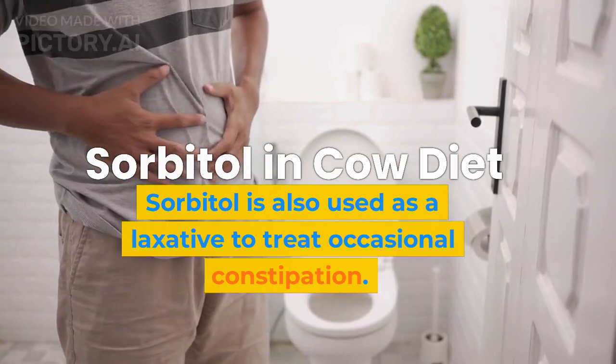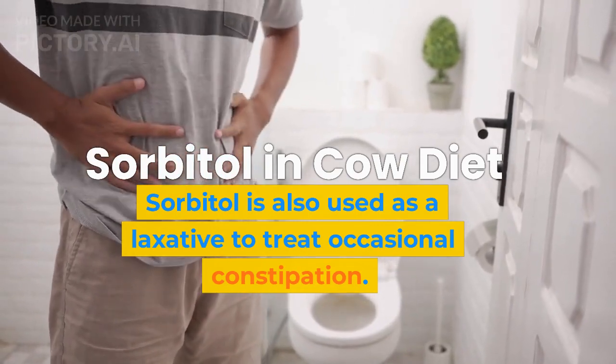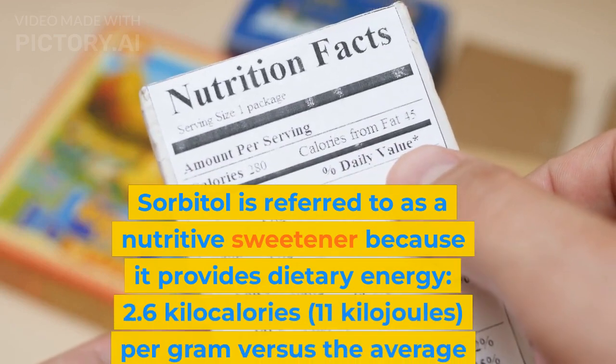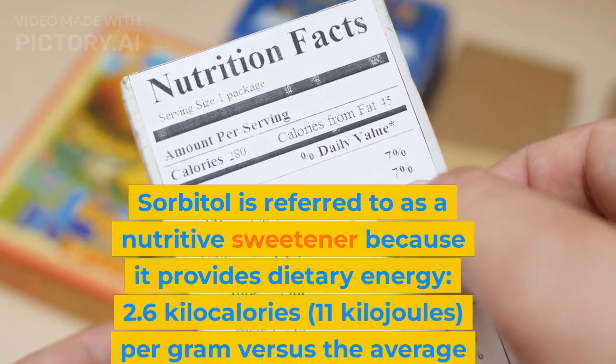Sorbitol is also used as a laxative to treat occasional constipation. It is referred to as a nutritive sweetener because it provides dietary energy.